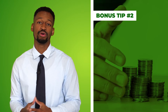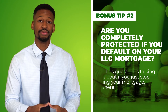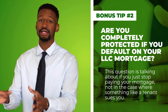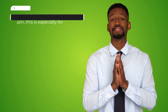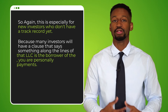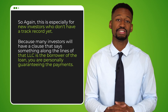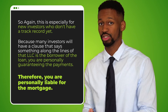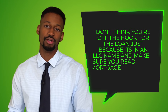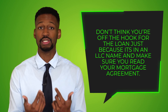Bonus tip number two — and this comes in the form of a question: are you completely protected in the event that you default on your LLC mortgage? This is talking about if you stop paying your mortgage — can the lender come after your personal assets? This is especially important for new investors who don't have a track record yet, because many investors will have a clause in their lending agreement stating that the LLC is the borrower of the loan but you are personally guaranteeing the payments — therefore you are personally liable for the mortgage. So don't think you're off the hook just because you're an LLC. Make sure you're reading your mortgage agreement and understanding what you're personally liable for.